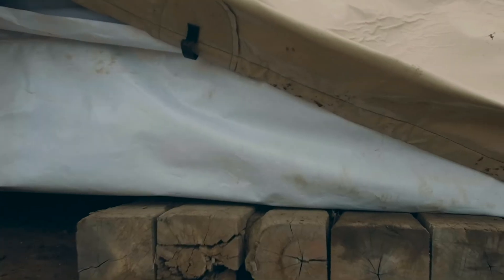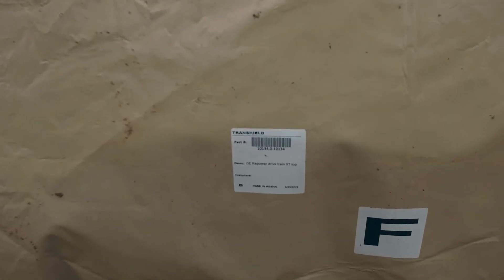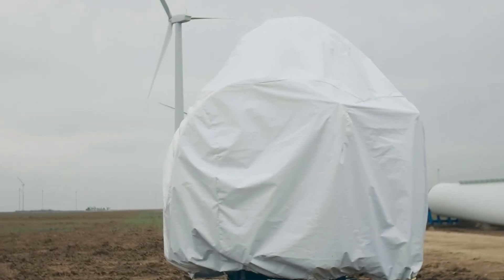It's fully tarped and sealed — zipped up. That's a repowered drivetrain. New drivetrain, new rotor. This whole project is going to be GE.